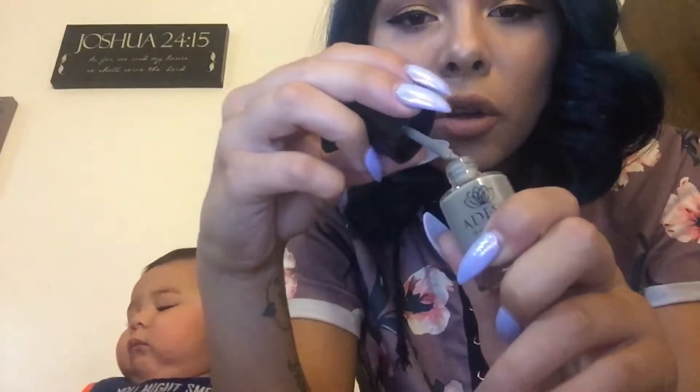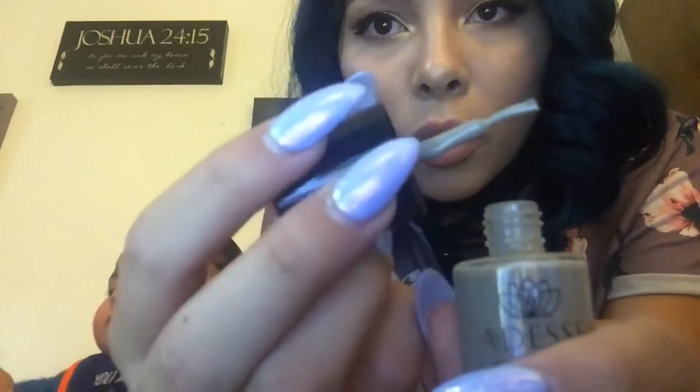It's like a grayish, warm gray. I love that color.